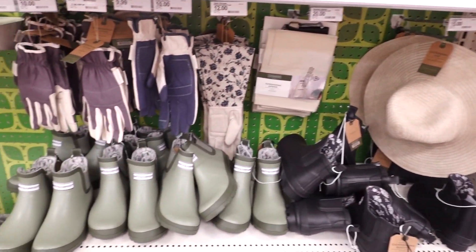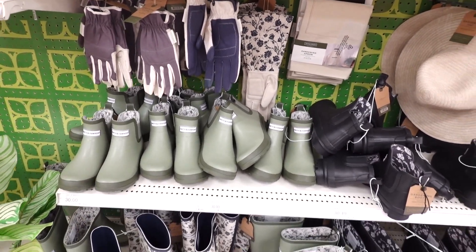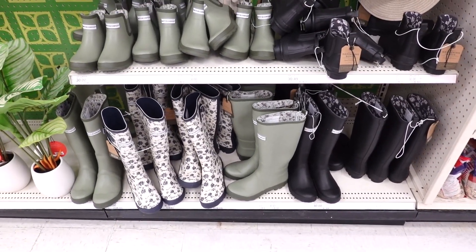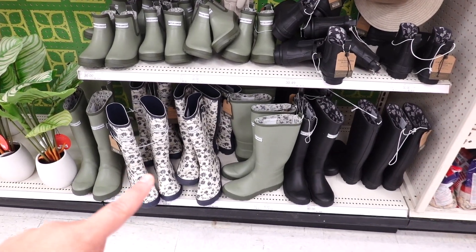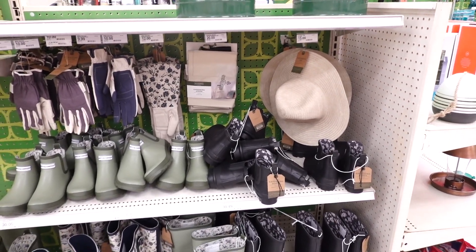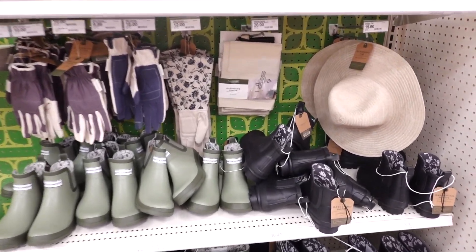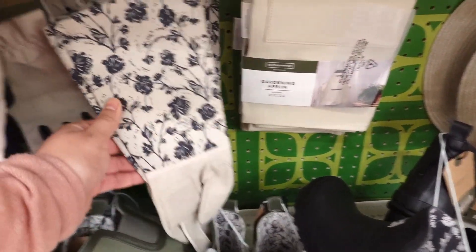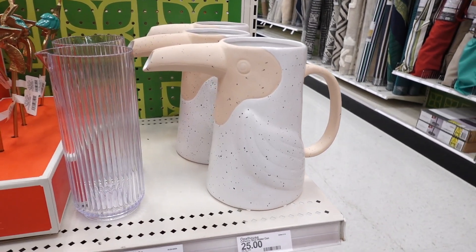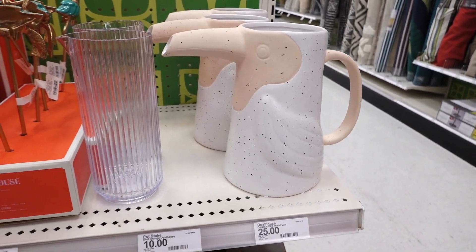They have cute little boots — I love the green ones and those are $30. Down here they have the longer boots for $40. Which would you pick? I really like the floral ones but the green is so cute. There's also a little gardening hat for $15, an apron for $20, and these pretty gloves — I love the little sleeves. They also have a gorgeous watering can shaped like a toucan — I just love the colors on that.